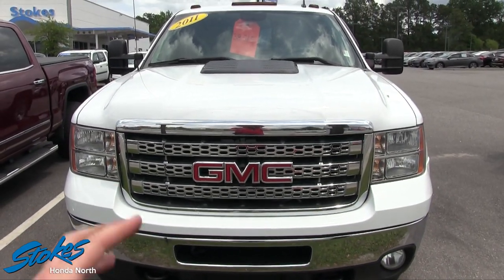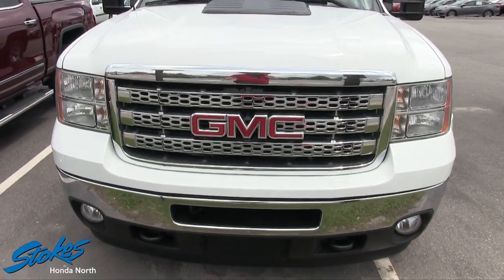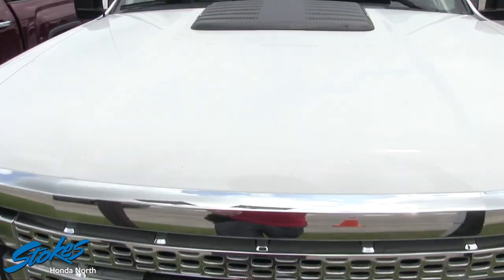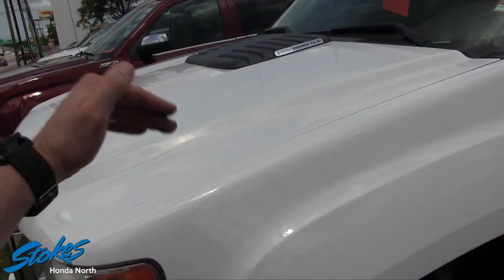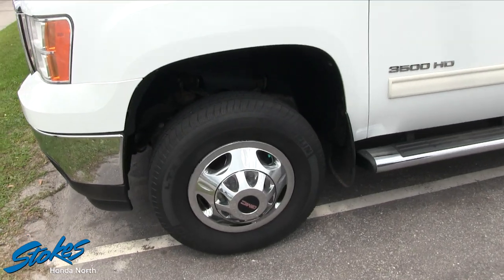Beautiful truck too. I'm loving the white color. Got the big fog lights down in the bottom bumper there, and the chrome grille with a massive GMC logo. It does have your Duramax diesel 6.6 HD Allison transmission up under the hood — you can't go wrong with that. So that's good stuff there.